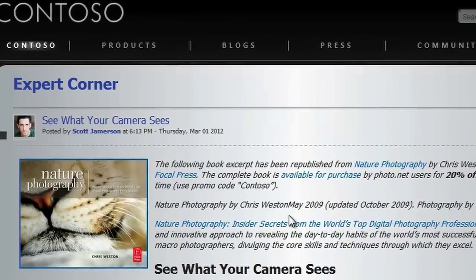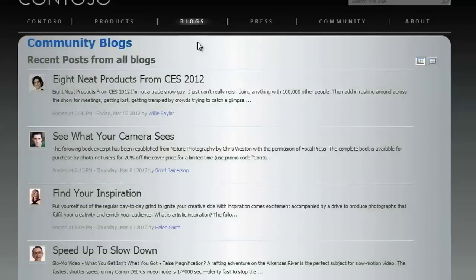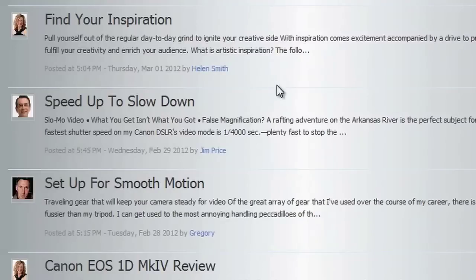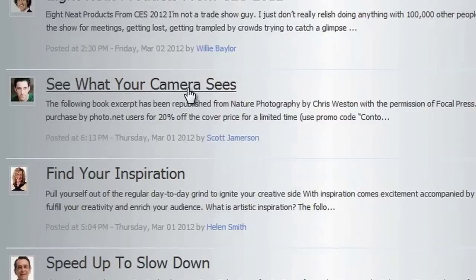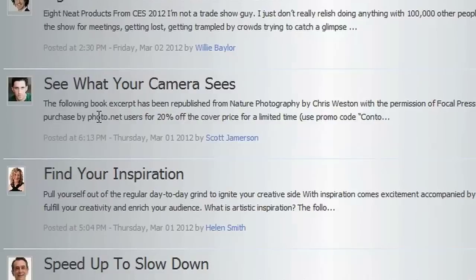One of the most popular sections of the community is the Expert Corner, where expert members, Contoso staff, and invited guest bloggers share a whole series of interesting posts on a wide variety of topics, from tips and techniques to product reviews. These articles are highly valued by the community, and demonstrate Contoso's commitment to deliver value to customers beyond just offering great products.